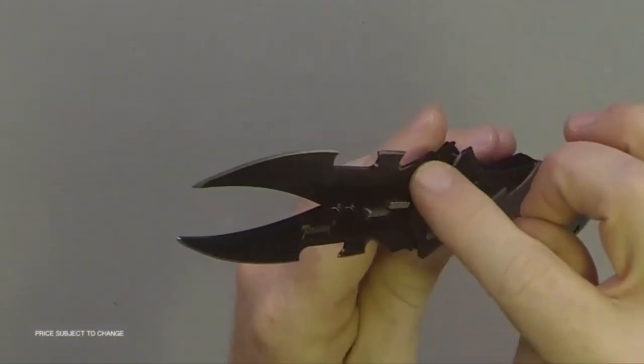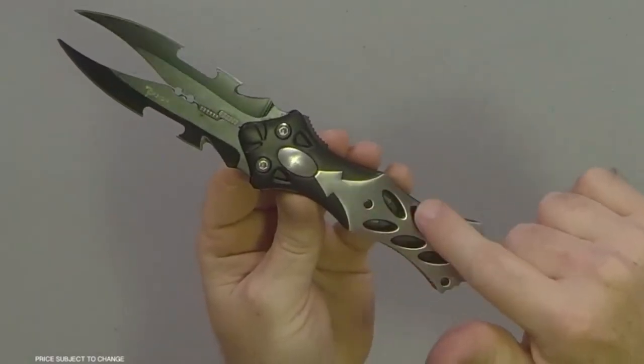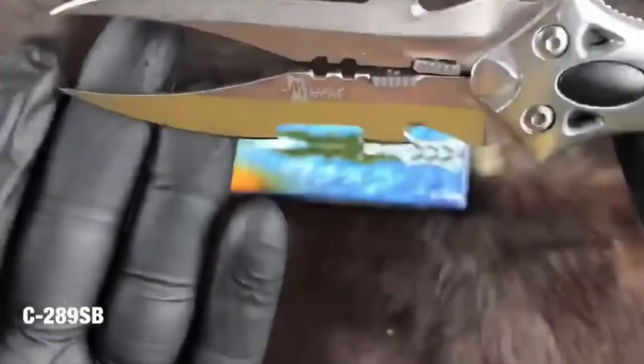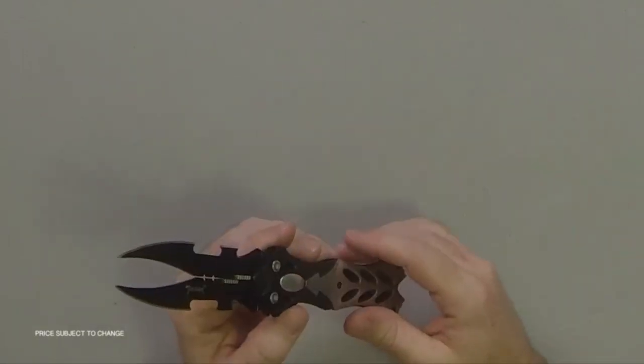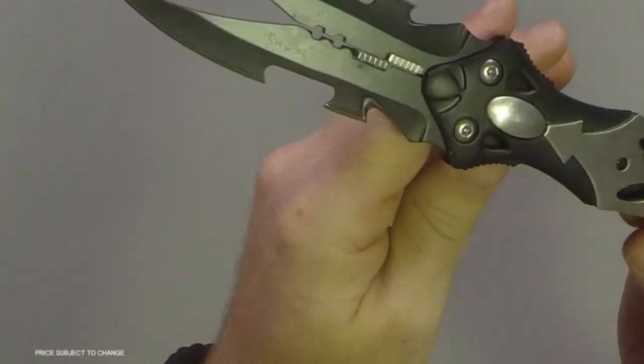This pocket knife has you covered in any situation. The ergonomic handle provides a comfortable grip, and the compact size makes it easy to carry in your pocket or attach to your gear. Get your Dual Blade Fantasy Pinscher Pocket Knife now — available for purchase on Amazon and AliExpress.